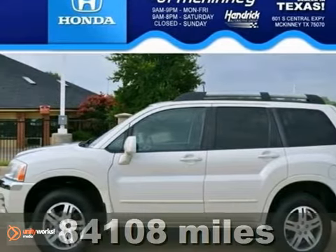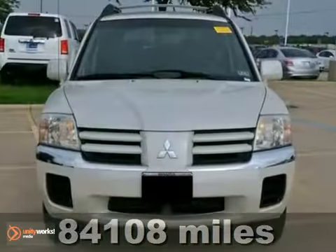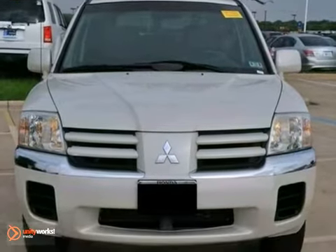We think you'll like this 2005 Mitsubishi Endeavor. This is an extra clean Dover White Pearl XLS model.